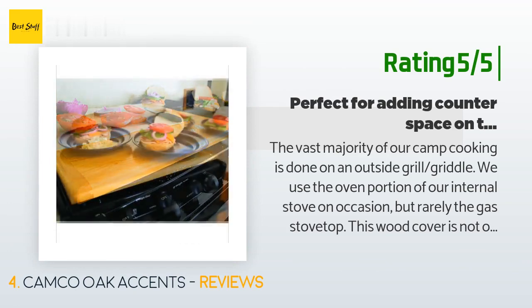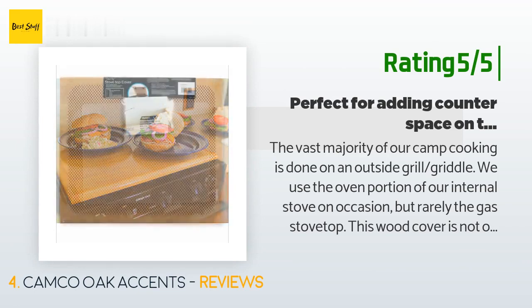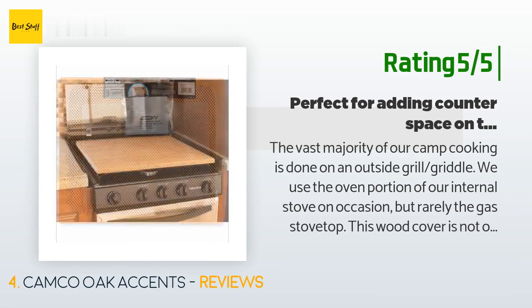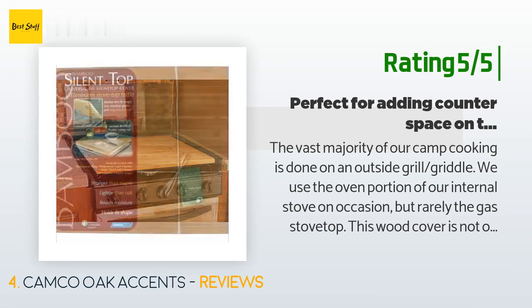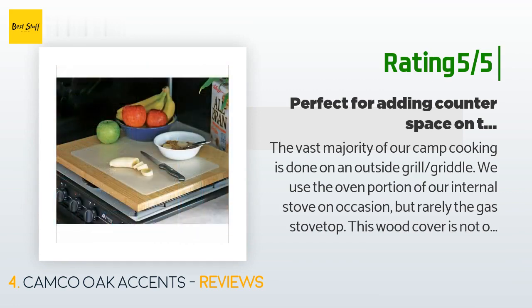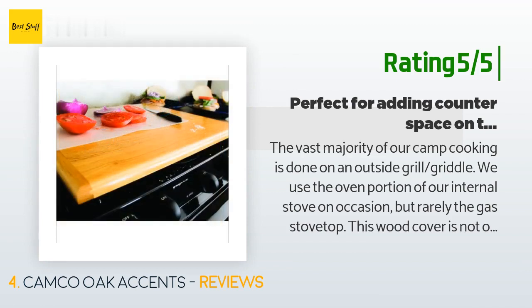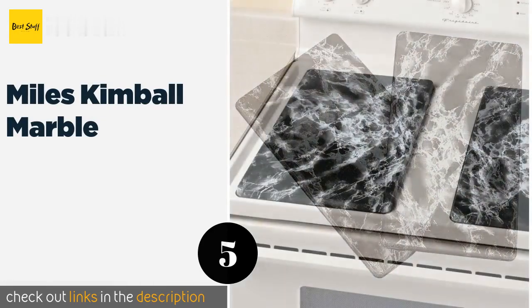Another happy customer said: the vast majority of our camp cooking is done on an outside grill and griddle. We use the oven portion of our internal stove on occasion, but rarely the gas stove top. This wood cover is not only aesthetic but provides additional counter space when set on the stove top. The underside of the cover has non-slip material that won't allow the cover to move at all. The cover also comes with attachments that can be custom fit to sit on the grill rails of your stove top, though we did not find the need for them.